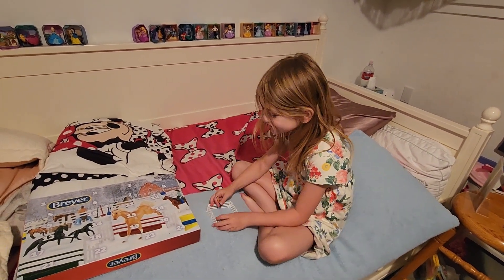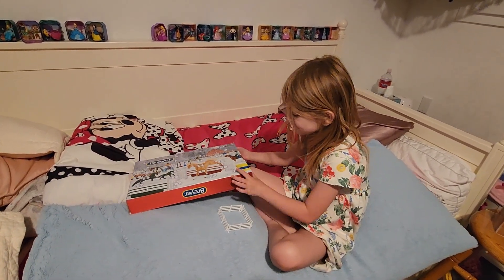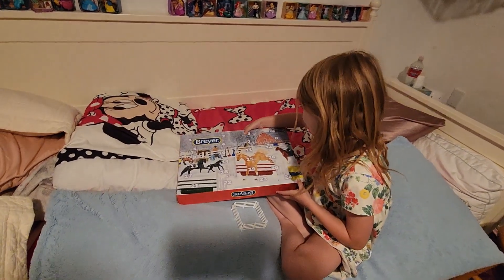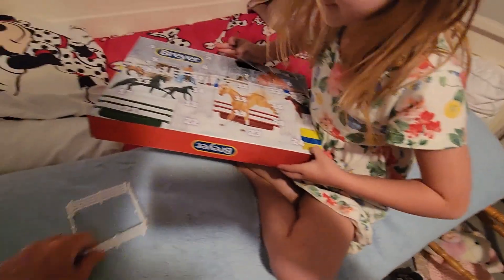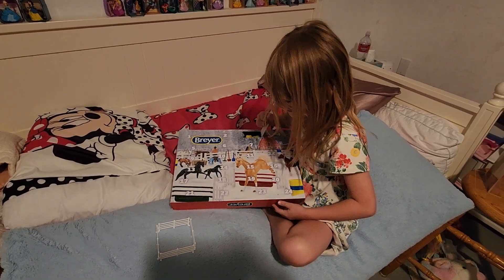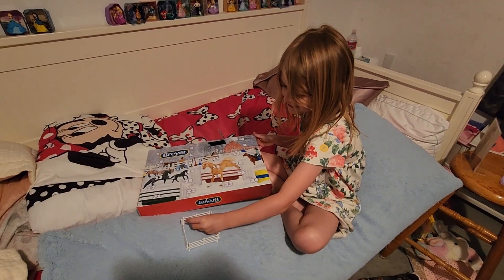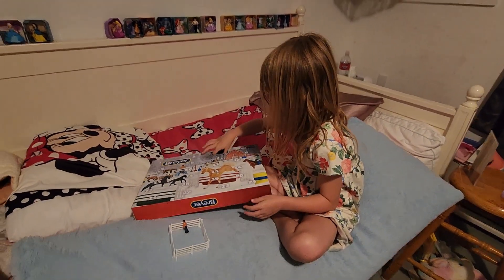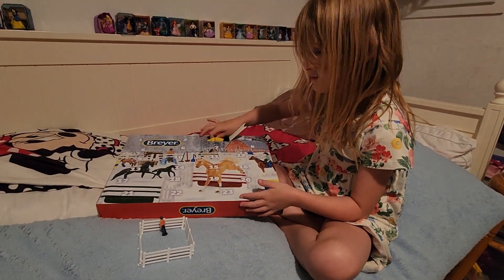So today, day three — finally! Today is day three. I see the corral you had from last time. Where's the little guy you had? Oh, he's right there. Okay, you don't know until you open it. All right, let's see what is in day three.